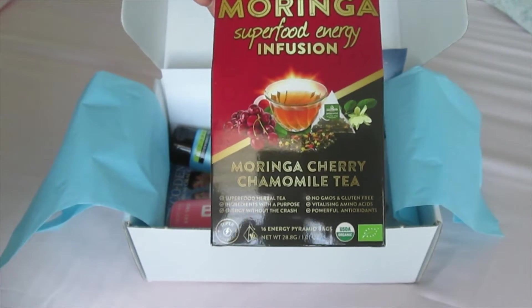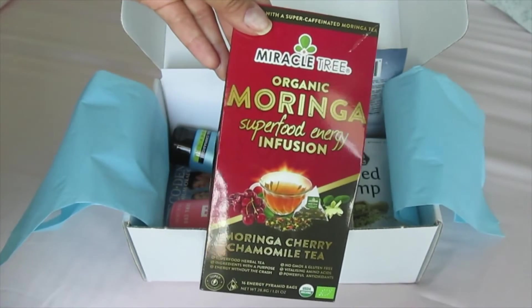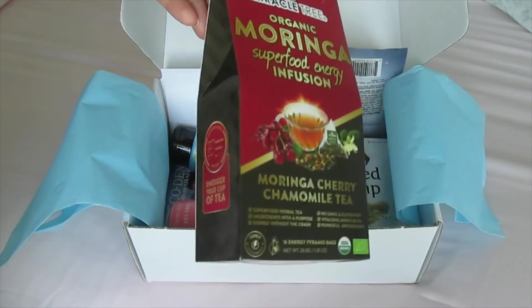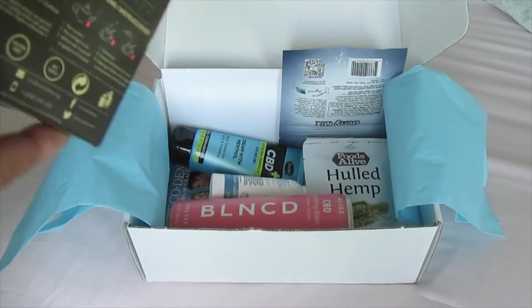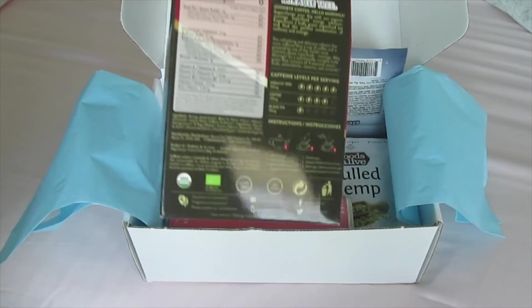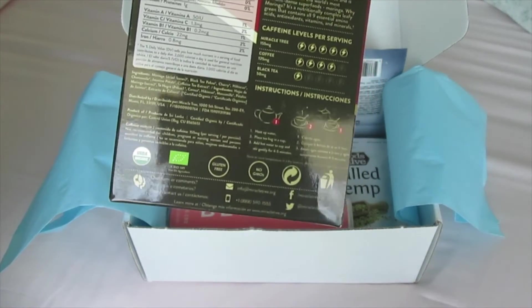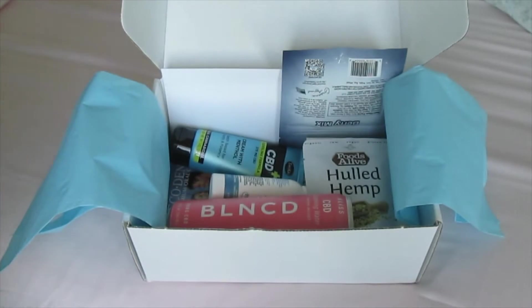This one is a Moringa Cherry Chamomile, and I have actually found to have really good success with this tea because of the — I think it's the chamomile. It has black tea, which gives the energy, and then the chamomile actually kind of dulls some of that energy, so you actually have a nice steady state energy flow without feeling jittery, which is how black tea and green tea especially make me feel.